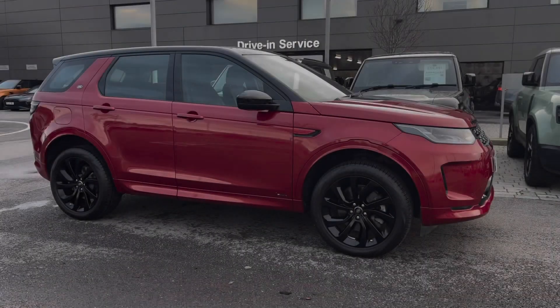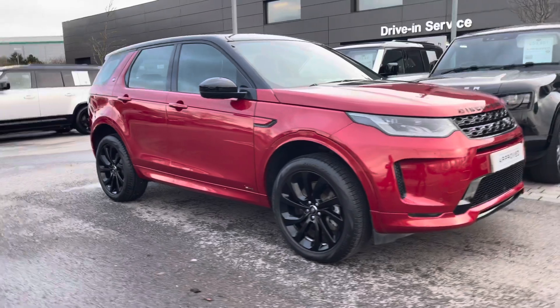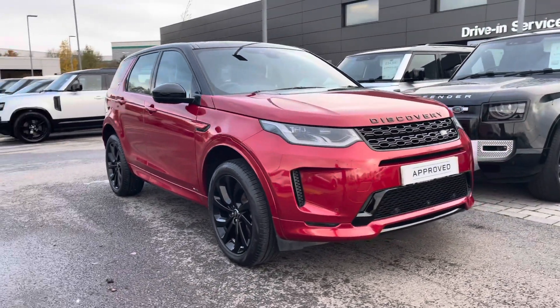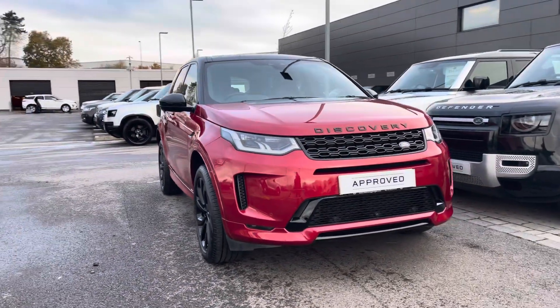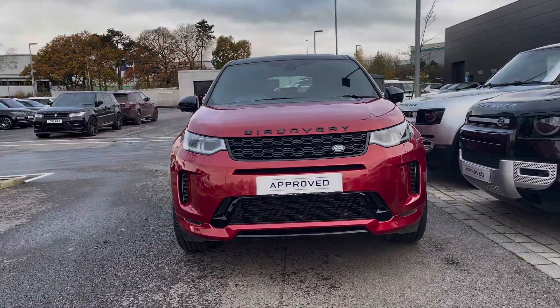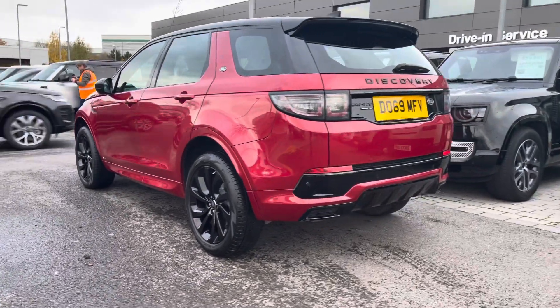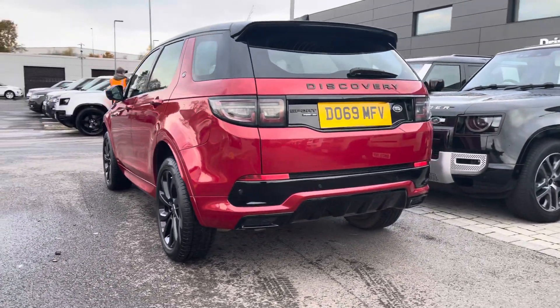Hi, my name's Amy from Stafford Land Rover, and today I'll be taking you around this approved used vehicle. We have the gorgeous Land Rover Discovery Sport Dynamic SE. This vehicle comes with a two-litre P250 petrol engine alongside an eight-speed automatic transmission. This particular model comes in the gorgeous Forense Red and has some fantastic spec.